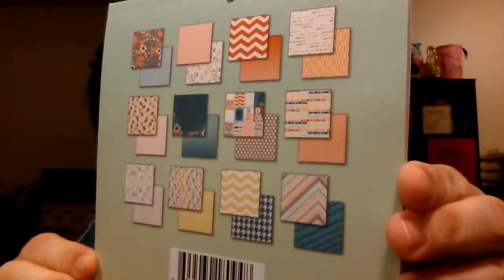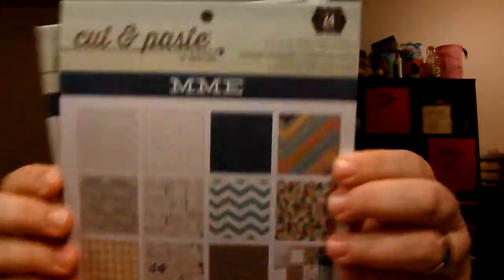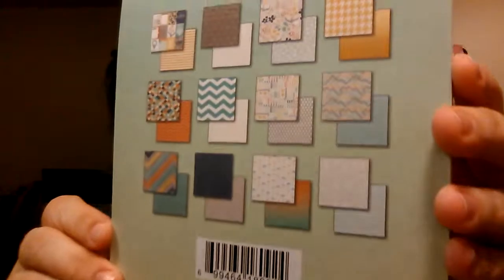Cut and Paste by My Mind's Eye — this one is called Fresh. Look at the back, the back shows you the papers. I didn't know they were double-sided — pretty! This one is called Charm. And I got two of everything because two bucks, hello.